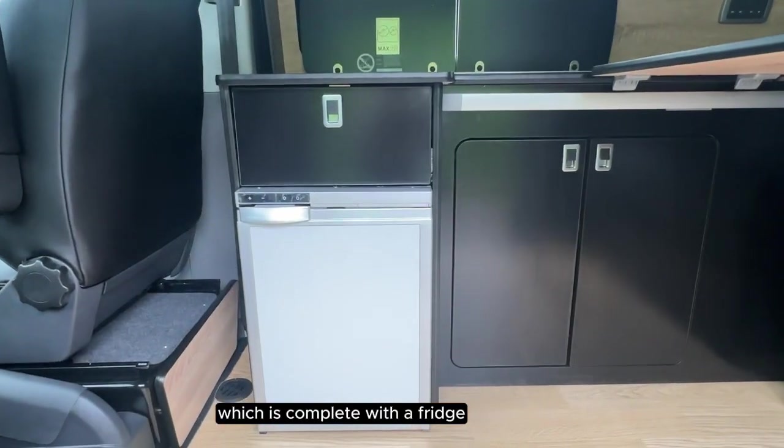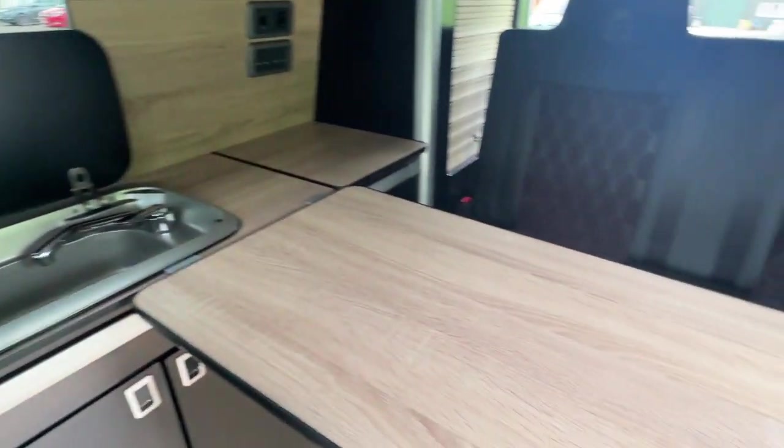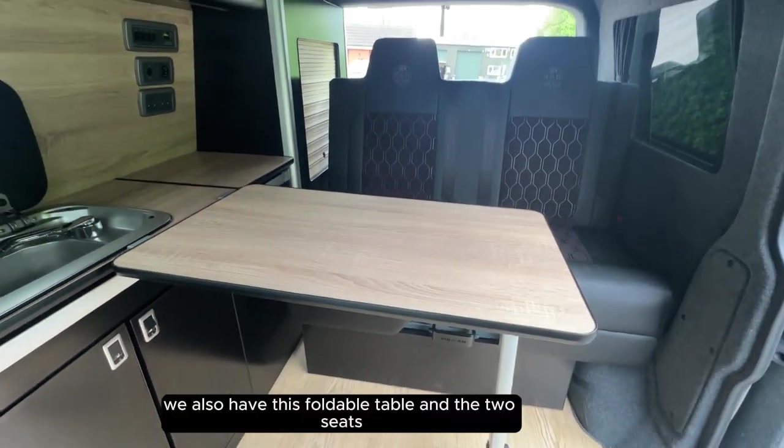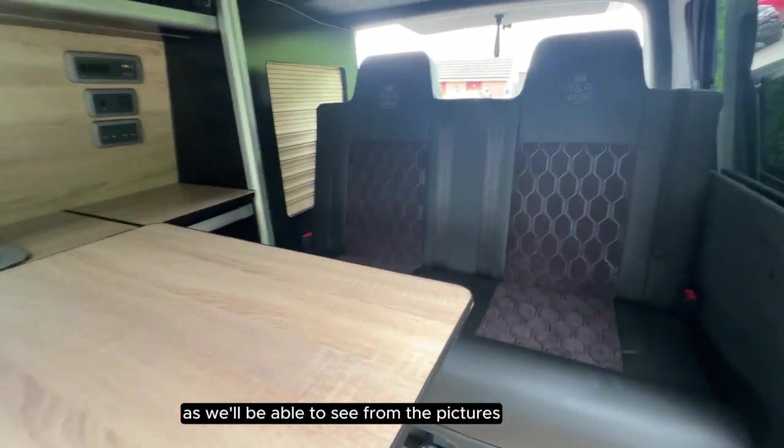The kitchen area is complete with a fridge, cooker, and sink. We also have this foldable table and the two seats which transform into a double bed, as we'll be able to see from the pictures.